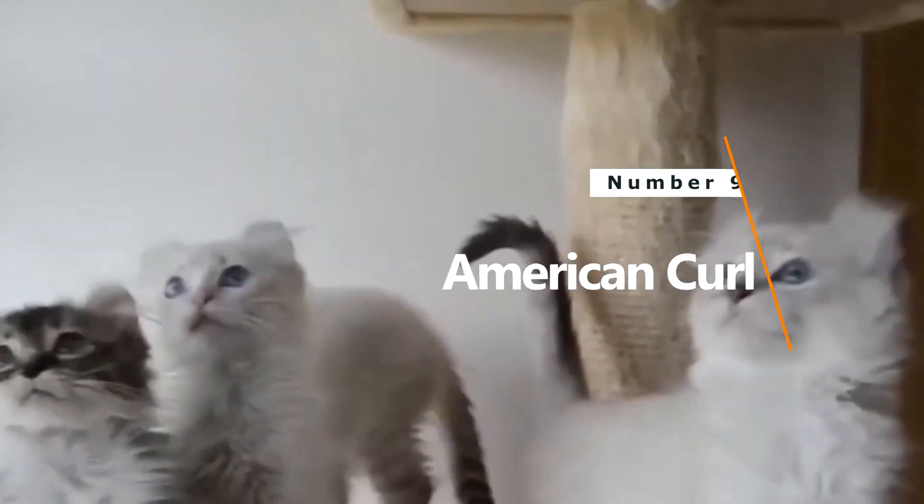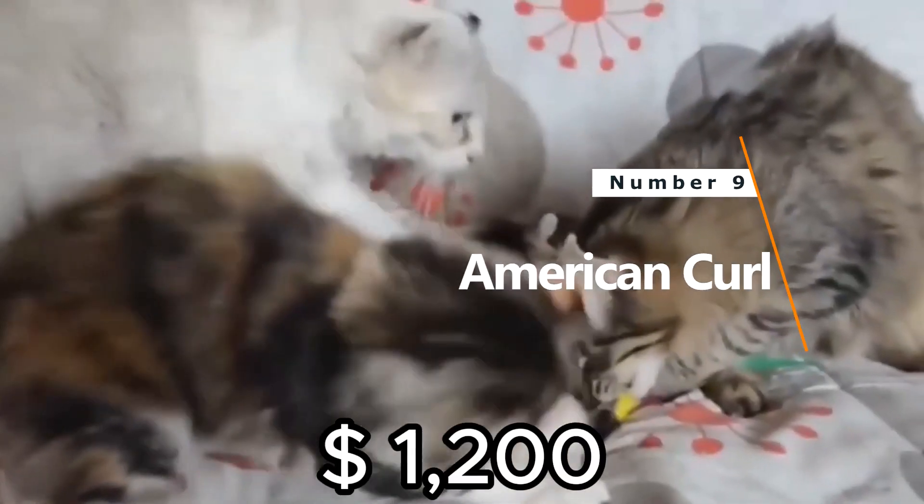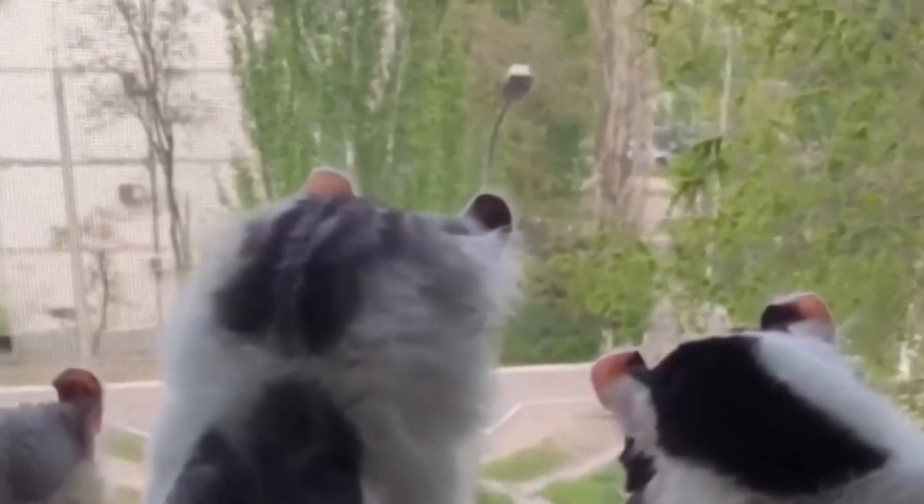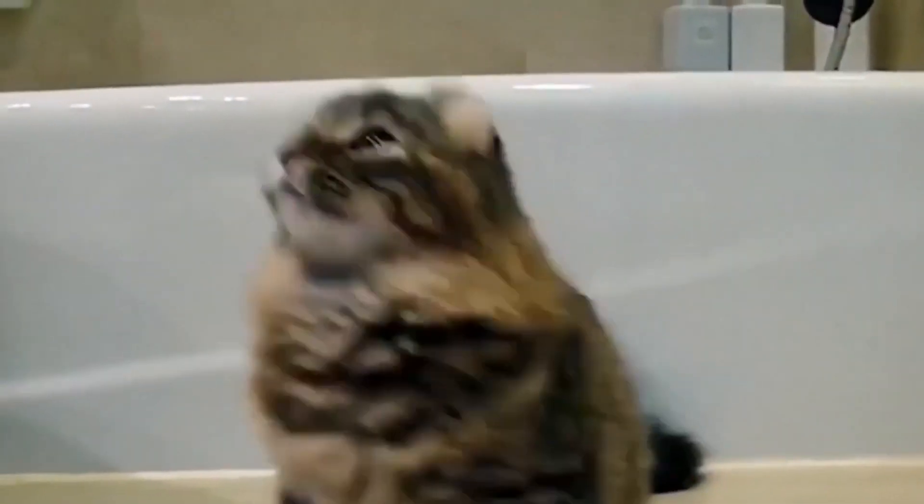Number 9: American Curl. Price: $1,200. It's an affectionate and playful breed known for its signature curled ears. The origin story of this unique trait traces back to a stray black female cat named Shulamith, adopted in Lakewood, California, in 1981. The trademark curled ears are the result of a random mutation, making this breed stand out.